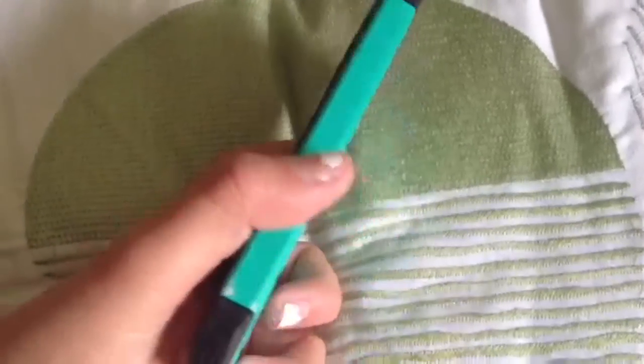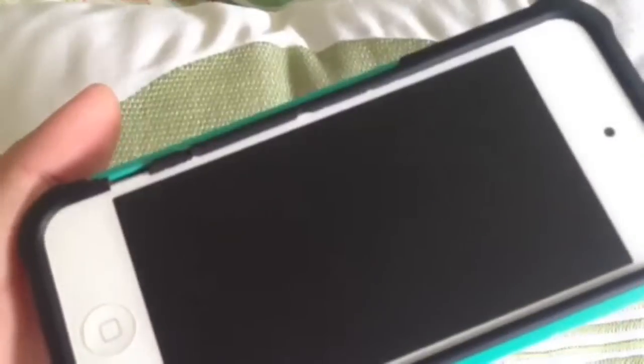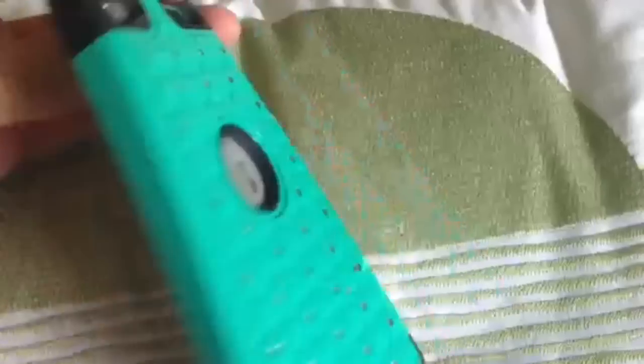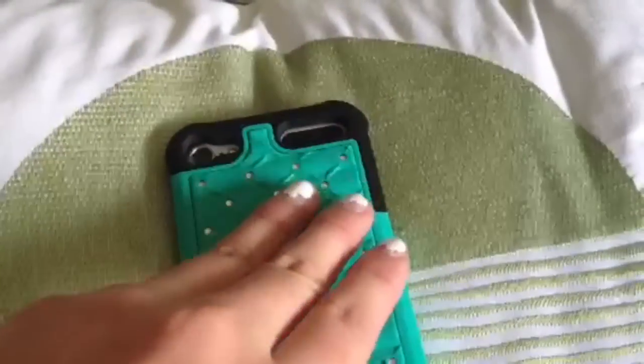Alright, the video is the 'What's on my iPod 5' tag. I don't have an iPhone because clearly I'm not cool, but I do have an iPod 5 so I thought I would just do the tag on that. So this is just my iPod, it's white and it's in this case that's actually broken. I should really change it but I'm too lazy. It's a turquoise color with some rhinestones and a black little rim.